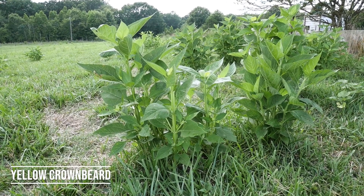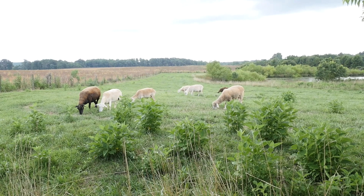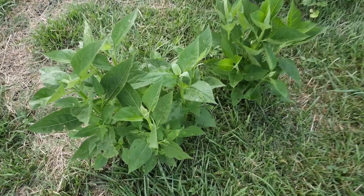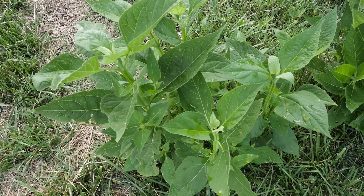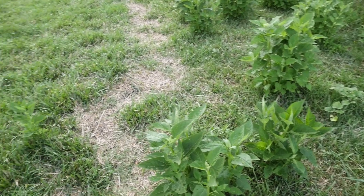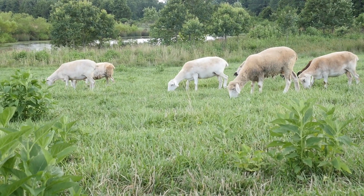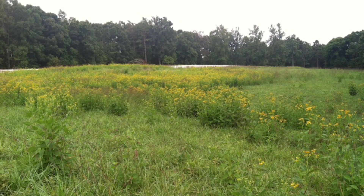Let's talk about yellow crownbeard. I have seen yellow crownbeard take over an entire pasture before. It usually starts out along the edge of the pasture where there's partial shade, but it can move out into the pasture. It's also known as stickweed — it gets very tall and can be very hard to control chemically unless you get it early on. Once it matures and the leaves fall off, it remains as a stick out in the pasture. When yellow crownbeard flowers, it has a yellow flower, so it's very distinct in appearance.